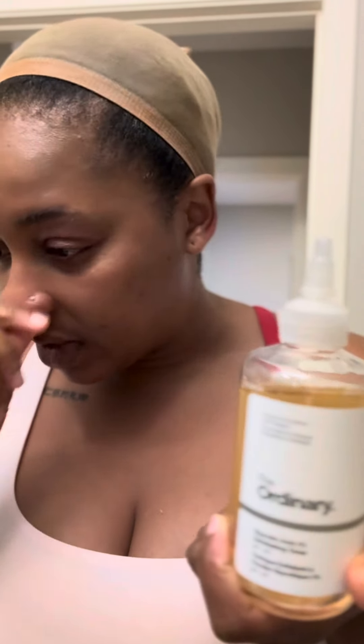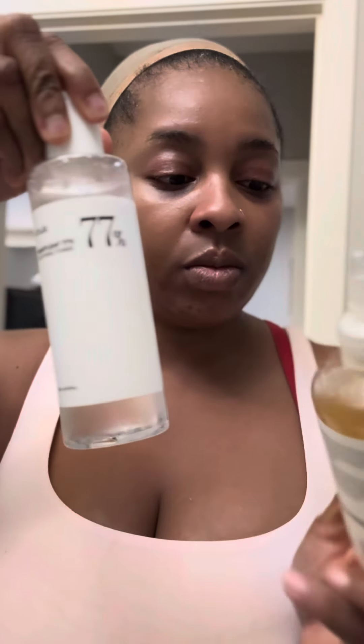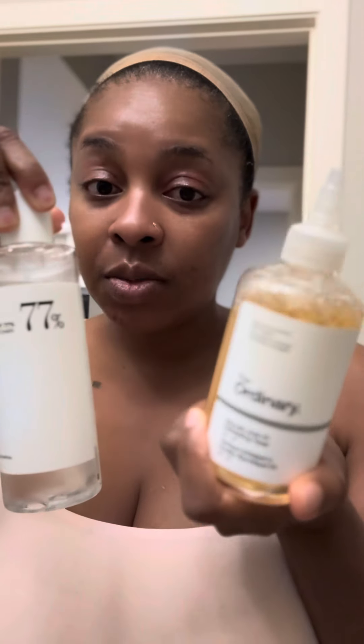I cleanse with this one first. The only difference between my morning and evening skincare is the toner. In the evenings I use The Ordinary toner, and in the mornings I use this exfoliating toner. I like that product. I also have this soothing toner — it soothes the skin.